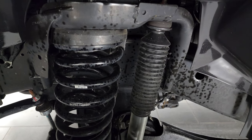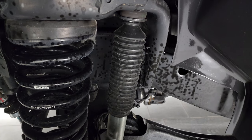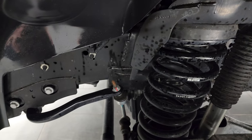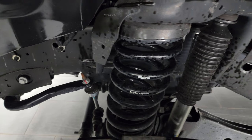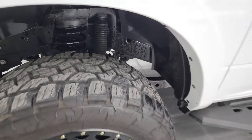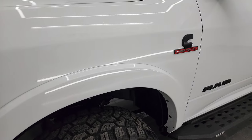It has Bilstein springs and shocks and the 4x4 off-road suspension package. The frame and underbody is very nice and clean on this truck, and it is a one owner, clean title history, clean Carfax out of Tennessee.